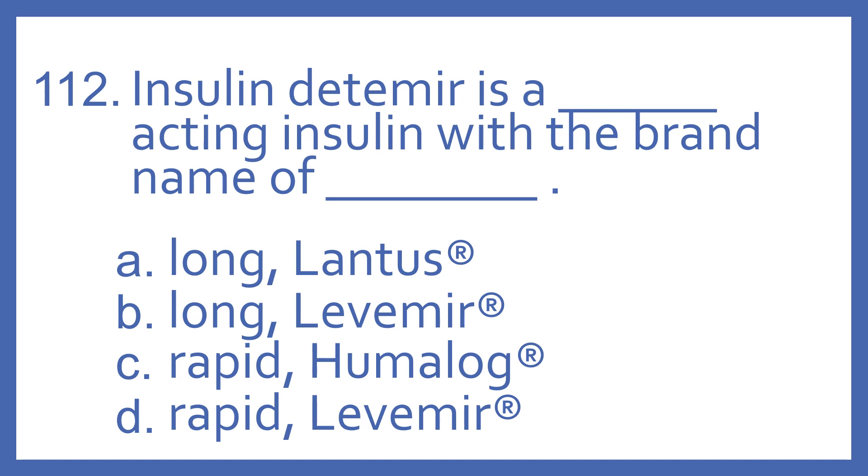Number 112. Insulin Detemir is a blank acting insulin with the brand name of blank.